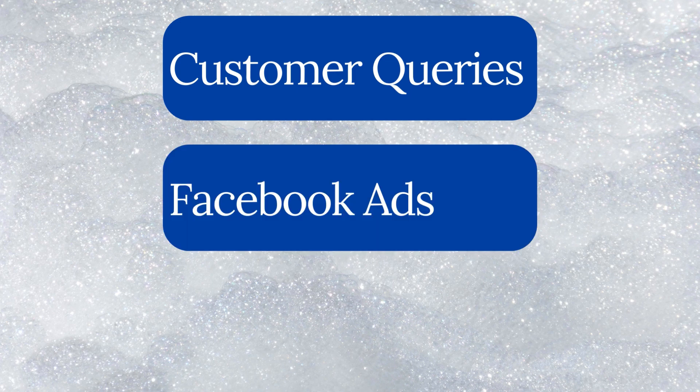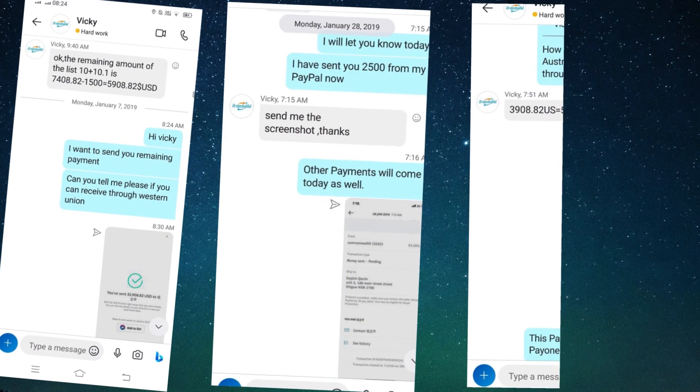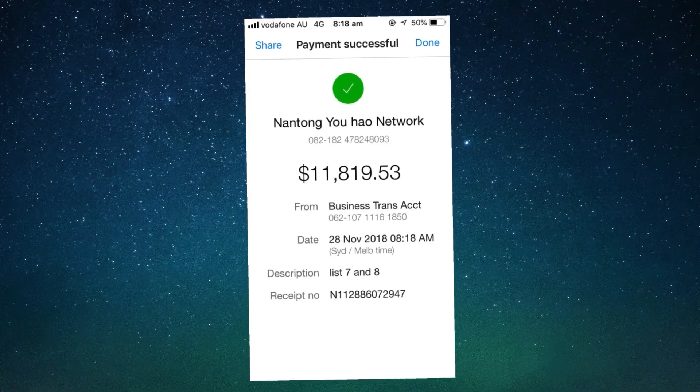After reaching a couple thousand sales per day, the thing I was lacking was my team, because I was having issues with customer queries, Facebook ads, and dealing with suppliers. I was sending an Excel sheet of my orders to my supplier, which contained the customer name, address, phone number, and other details, and I was paying them through bank deposit or Payoneer.